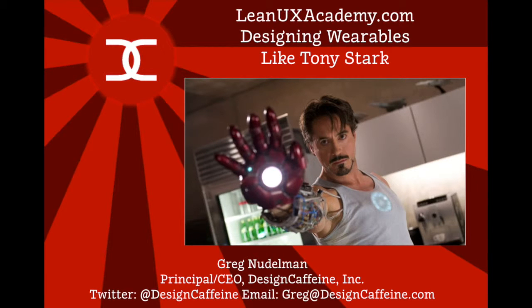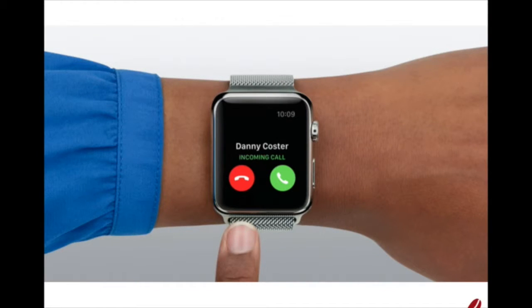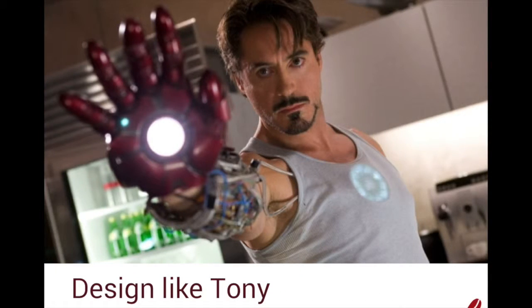Hi and welcome to the Lean UX Academy. In this video we'll review a simple case of answering the phone while driving. I'll show you two wearable interface designs — one from Apple and one we came up with at the Academy. We call the second one designing like Tony Stark. Let's dig in.